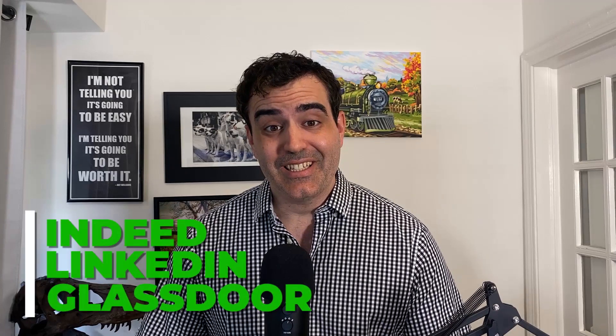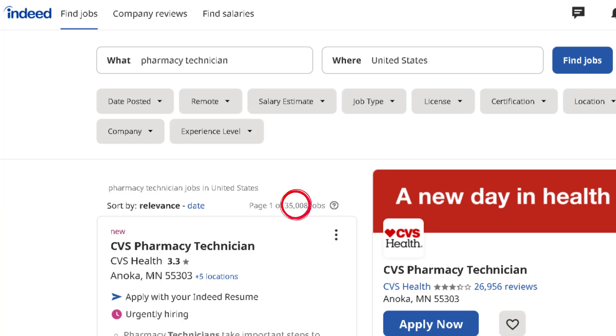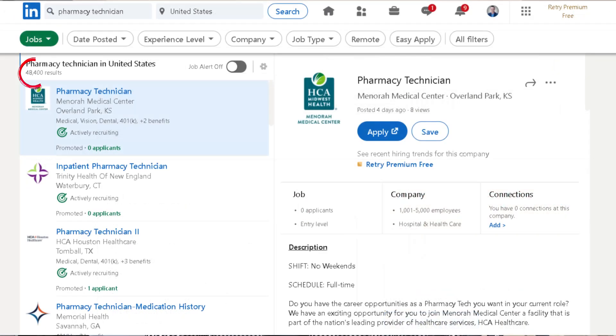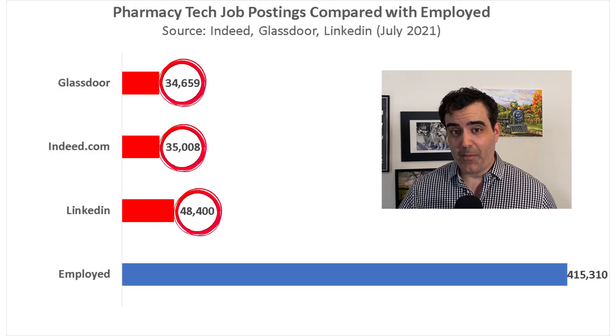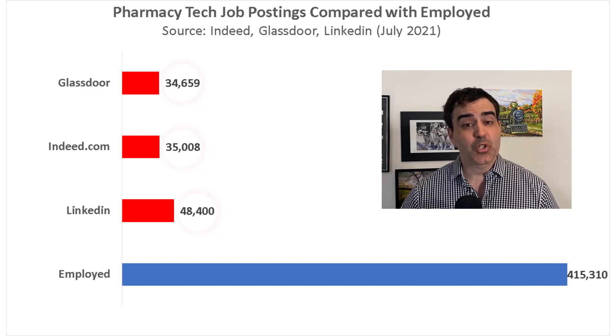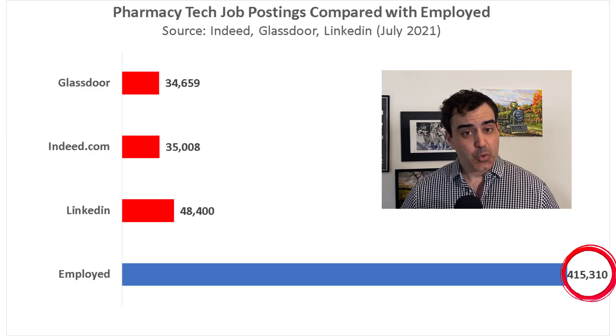Looking at job postings on three different job boards: on Glassdoor.com there were 34,659 job postings; on Indeed.com there were 35,008 job opportunities; and on LinkedIn there were 48,400. When you compare the number of job postings on these three boards to the total number of employed pharmacy techs in the workforce, it looks really good — there are plenty of job opportunities right now.